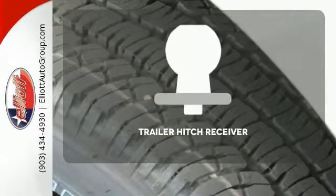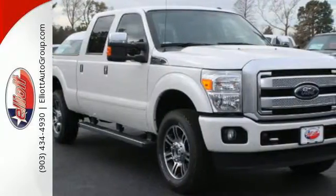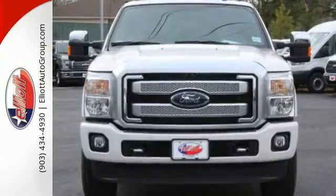Whether for work or play, the Trailer Hitch Receiver has you ready for anything. This truck was built to work as hard as you do. Meet your new companion today.